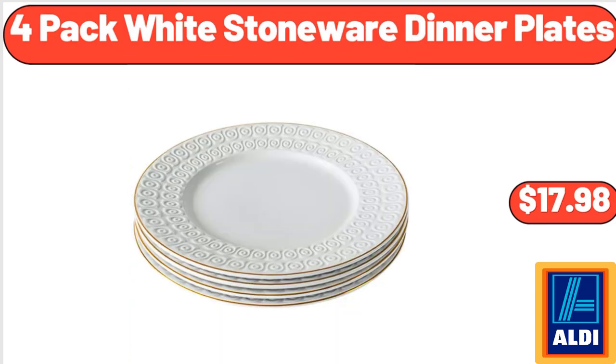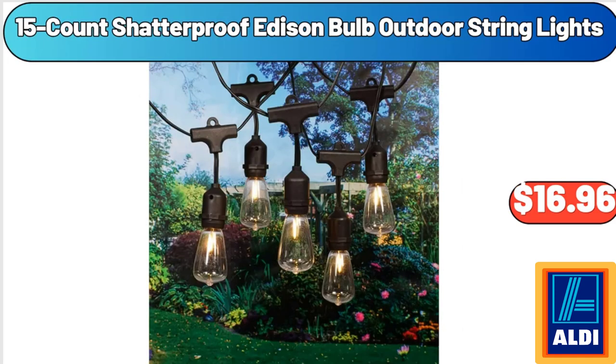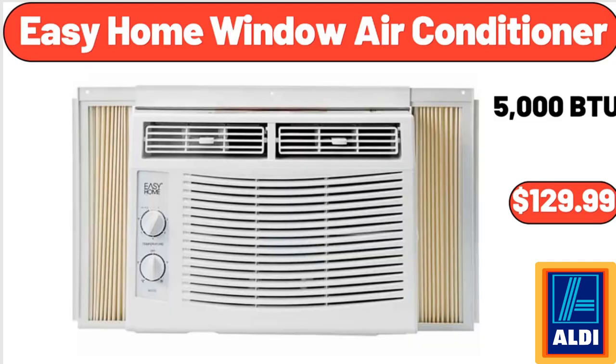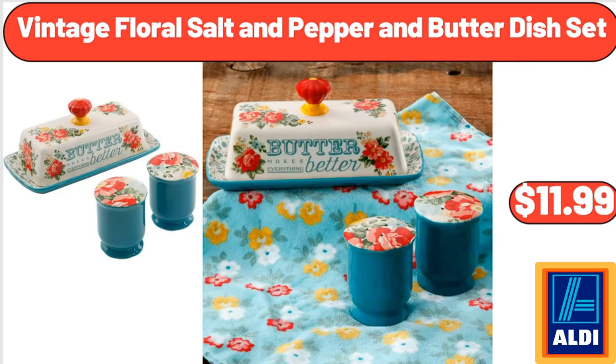4-Pack White Stoneware Dinner Plates, $17.98. 0.7 Cubic Feet Countertop Microwave Oven, $55. 15-Count Shatterproof Edison Bulb Outdoor String Lights, $16.96. 6-Quart Aluminum Stovetop Pressure Cooker, $24.97. Easy Home Window Air Conditioner, $129.99. Charcuterie Board Square, $11.99. Vintage Floral Salt and Pepper and Butter Dish Set, $11.99.